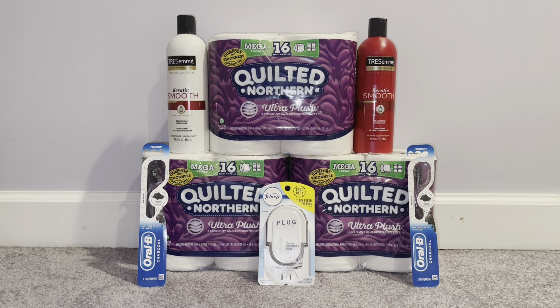I got back points instead of register rewards because all three Catalina machines at that store were completely down — not just slow, but completely down. So I need to focus on my other store. I got back $12 in Walgreens Cash for the spend boosters, $4 for the Oral-B — I was supposed to get $5 but that was the error, it is what it is — $3 for the Quilted Northern, and $5 for the Tresemme.